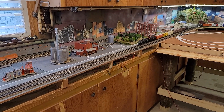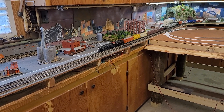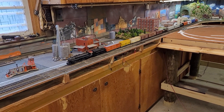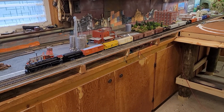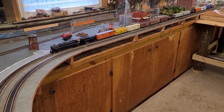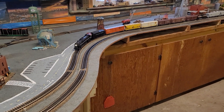Hey guys, mom and son train rail fan coming to you doing a track update. Mr. Ray's been down working on the staging area and we are running a long train right now. We actually have two trains running that we wanted to do a video to show, and we'll go back through and I'll show you the staging yard and walk you around and everything.